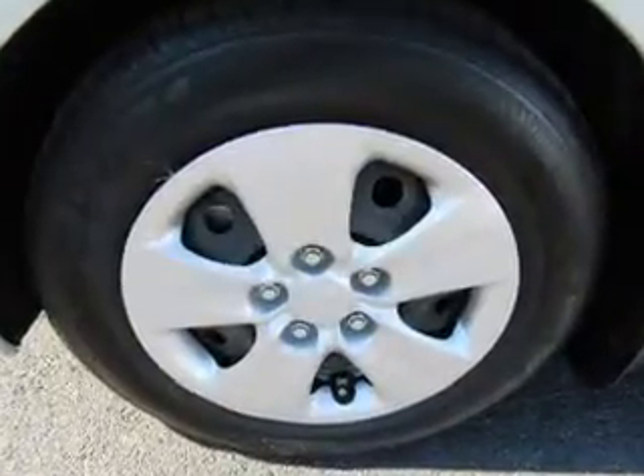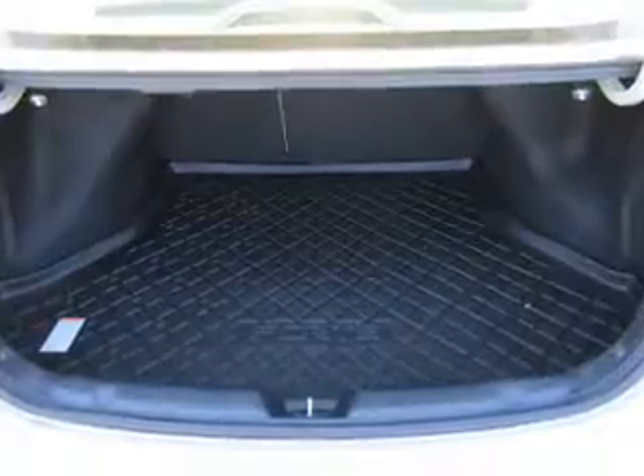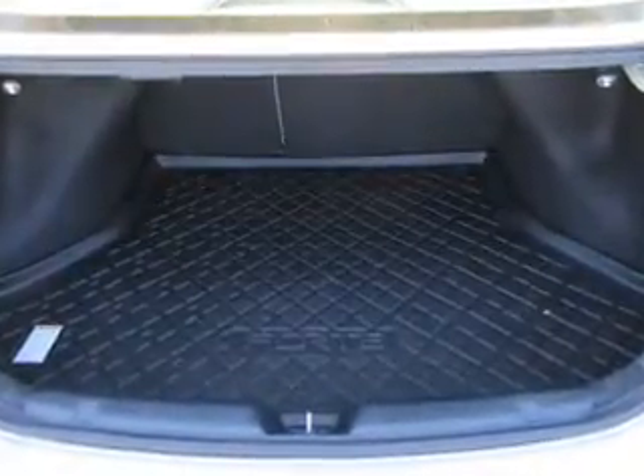Side impact door beams, child safety locks. Rest easy knowing this vehicle comes with a Carfax Vehicle History Report from Carfax,